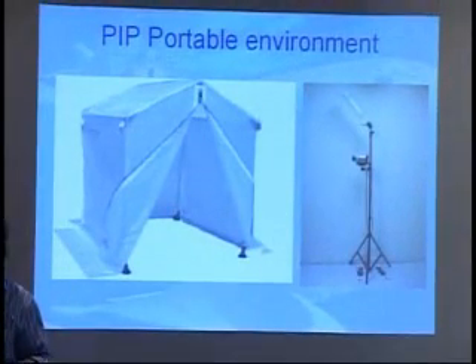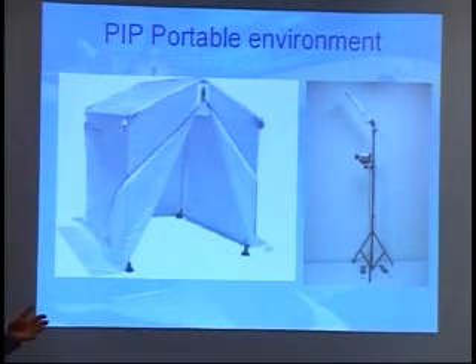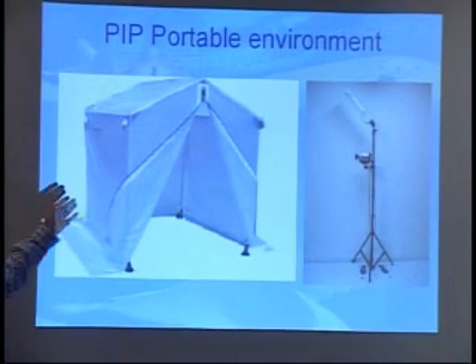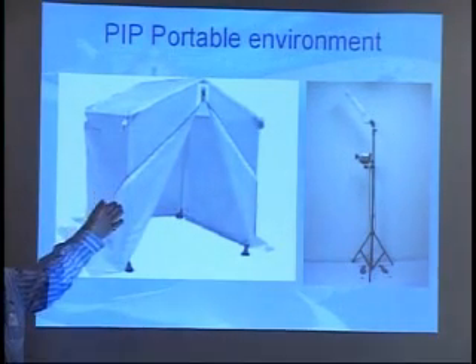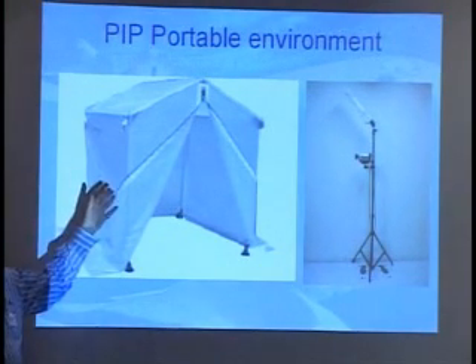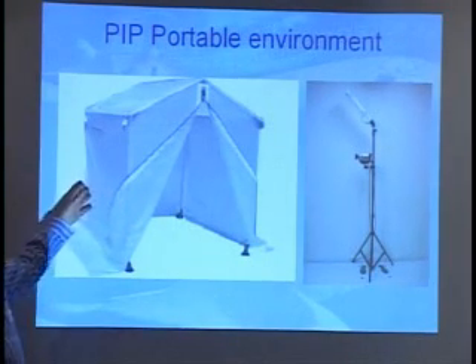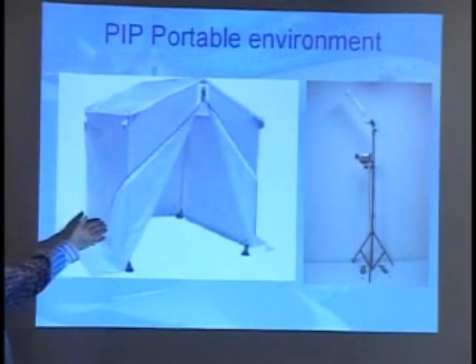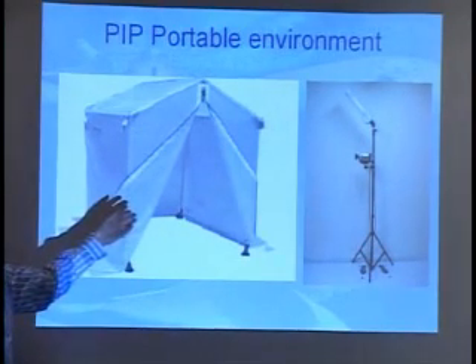PIP is a very mobile system. The camera can have batteries, the laptop can have batteries, and therefore you can pretty much go anywhere you like. This could be a trauma relief addition to a field hospital. This could be a cubicle on an exhibition stand — and this is just an off-the-shelf cabin which you can buy.